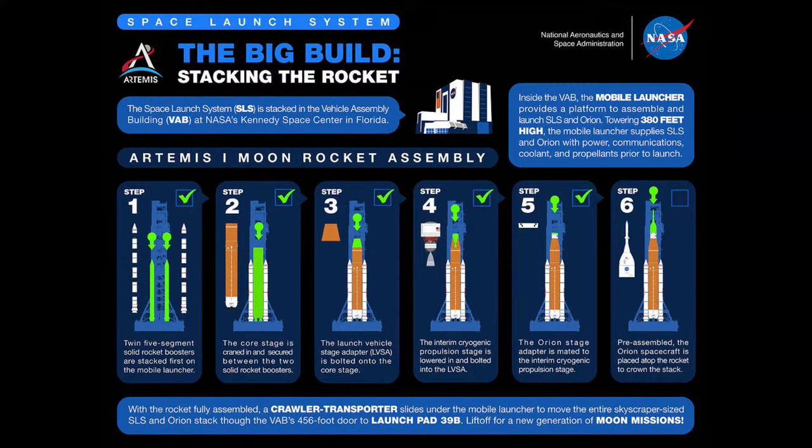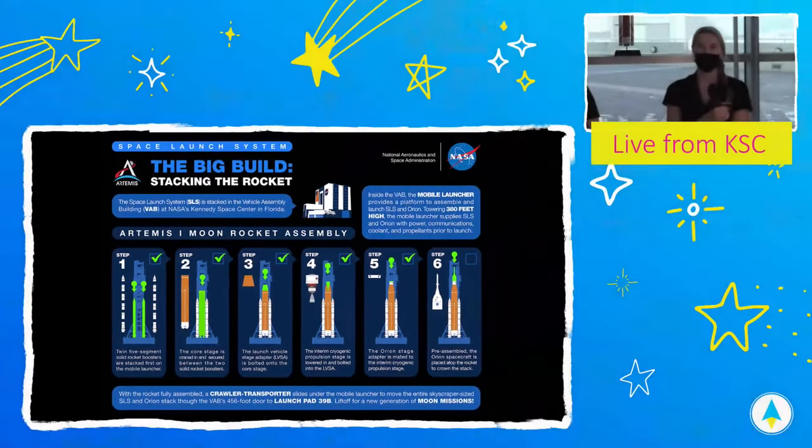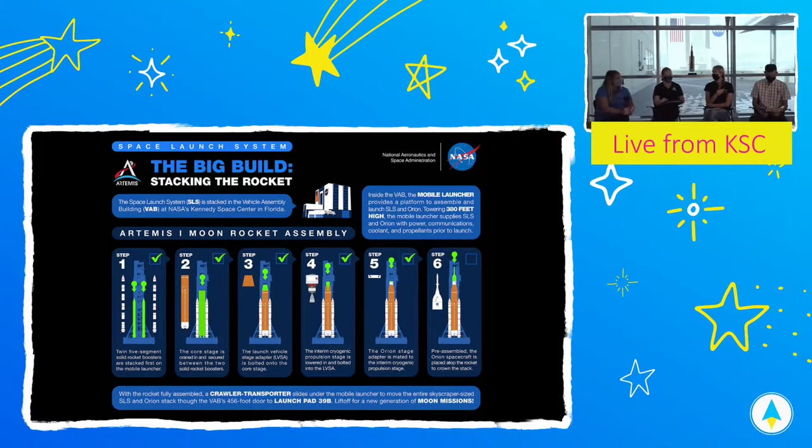Once stacking is complete, there's integration testing for the full system. This is the first time these pieces are installed together, connected electronically, and talking to Kennedy Space Center systems and the launch control system. We have interface verification testing — powering up each separate component: Orion gets powered up separately, the interim cryogenic propulsion stage gets powered up separately, the core stage. There are health and status tests as well, and we test radio frequency to make sure all commands from our launch control center can be read correctly. After all this testing in the Vehicle Assembly Building, the entire integrated system rolls out to the launch pad where wet dress rehearsal will happen.